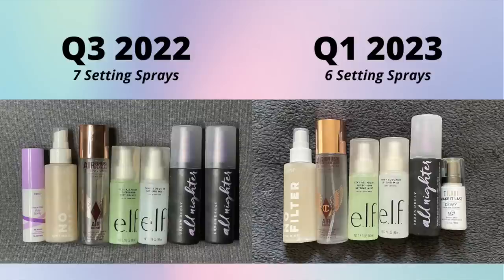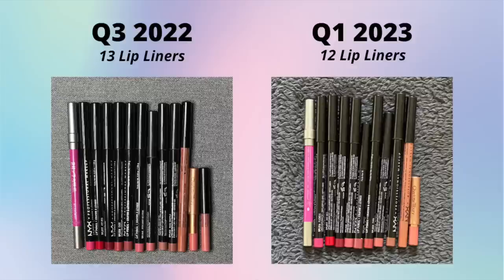Setting sprays - I am definitely a setting spray type of person. I had seven last time and I have six now because I finished the Tarte one and one of the Urban Decay ones. I have a lot of almost-finished setting sprays, so I think this number will shrink. But I don't have any issue with purchasing other formulas if there's a new setting spray I want to try, because I use setting sprays all the time.